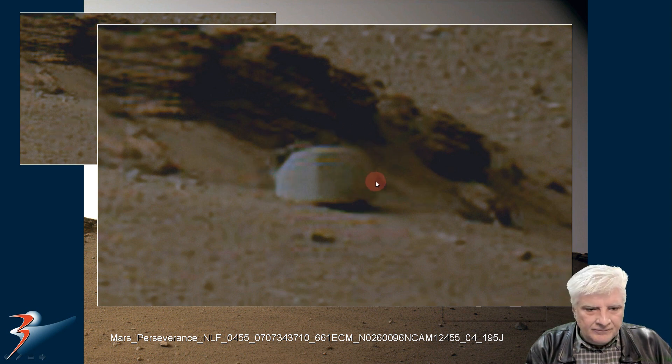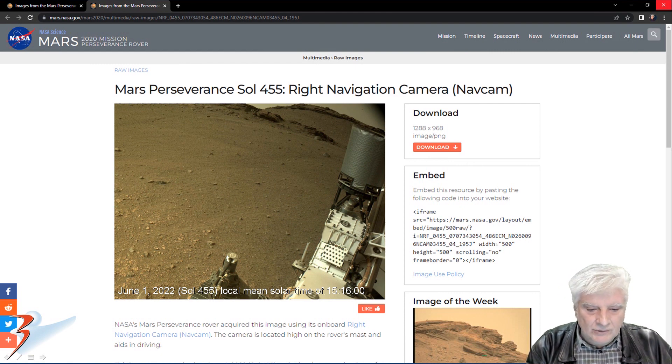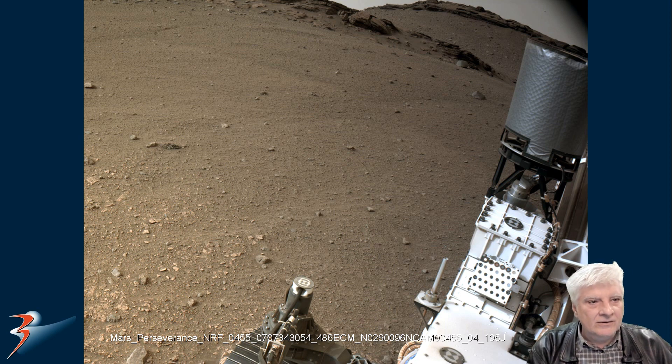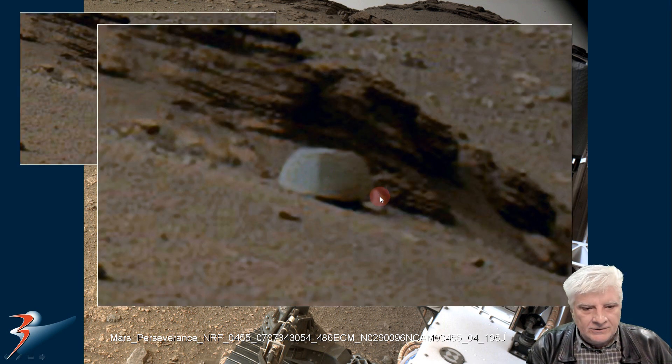Then we're looking at this second photograph, also from the 1st of June 2022 — this one was acquired a little earlier at 15:16 in the afternoon. We'll be zooming in on the top right and having a look at that object again.